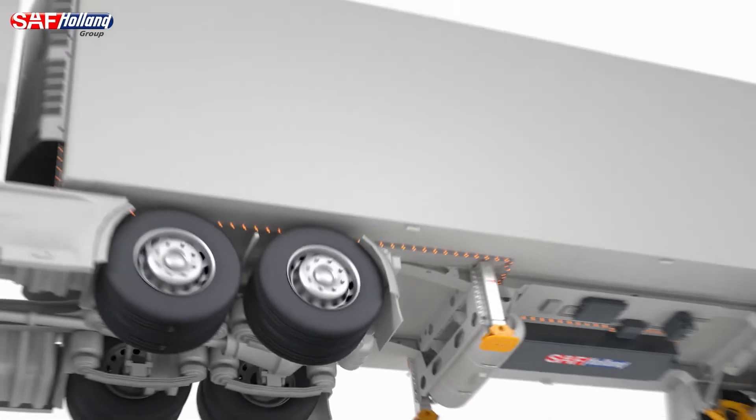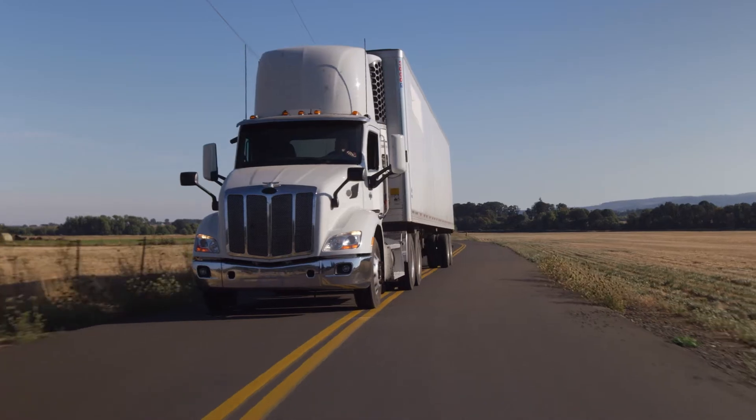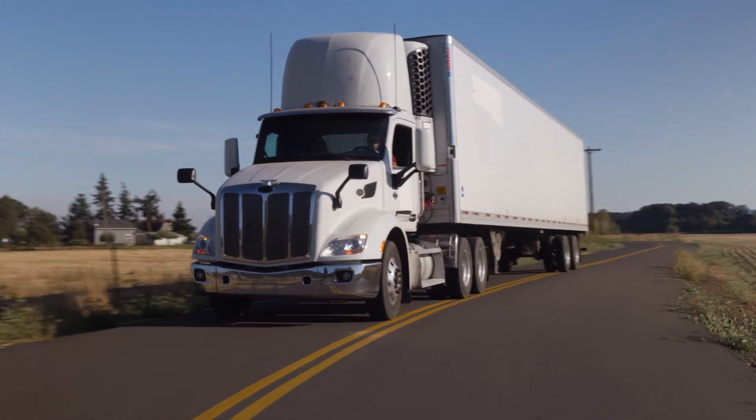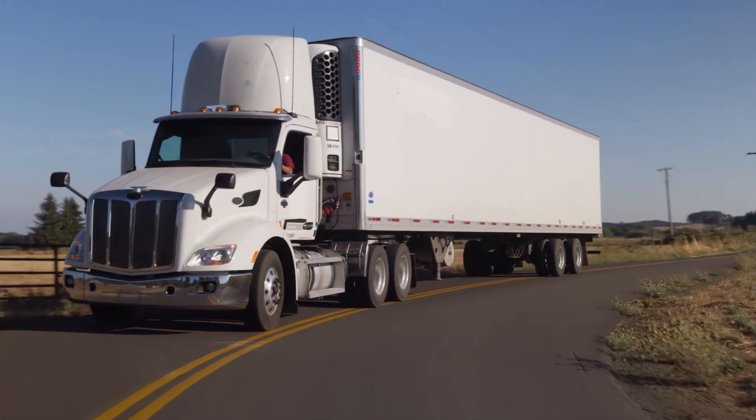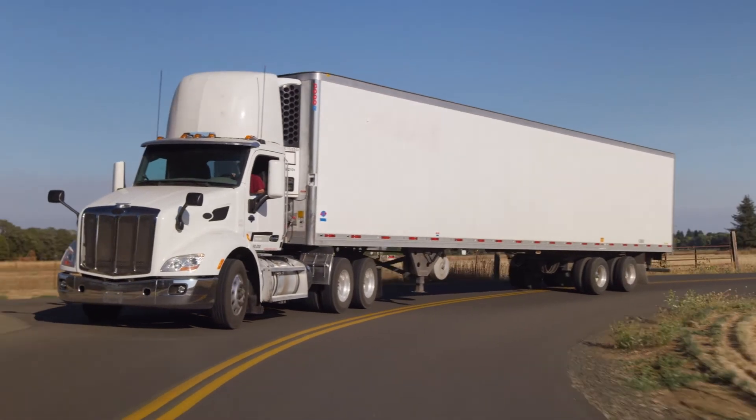TRUs traditionally rely on diesel fuel and are anything but quiet or clean. The TrackR electric trailer axle can provide an alternate source of power generation that is greener, quieter, and more efficient.